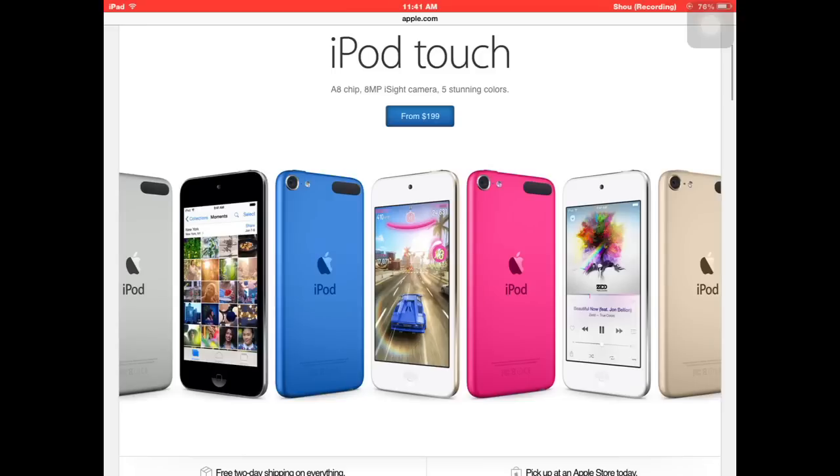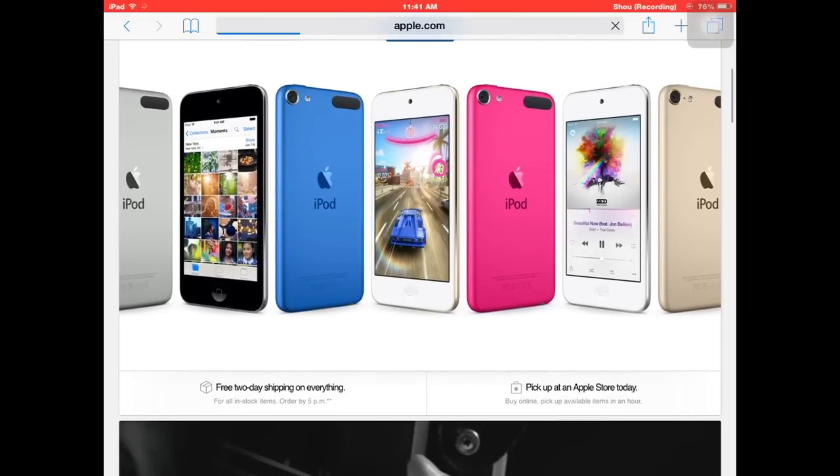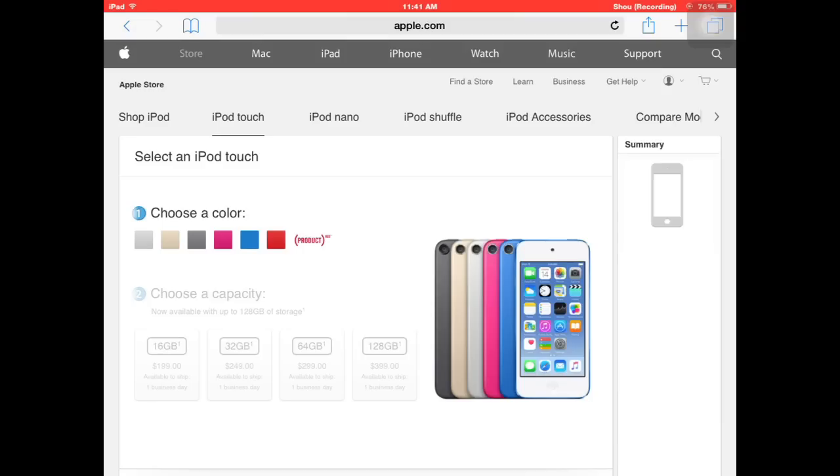It comes in five new colors which we've seen over the past few weeks. You can get it at an Apple Store or with free two-day shipping. As you see here, it comes in silver, gold, space gray, pink, blue — which is personally my favorite — and Product Red, which is exclusive to Apple. Storage options are 16, 32, 64, and 128 gigs, priced at $199, $249, $299, and $399.